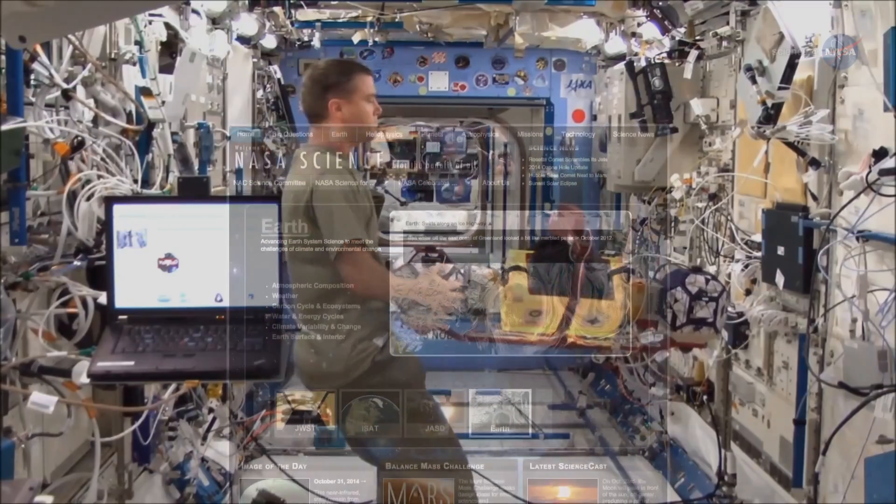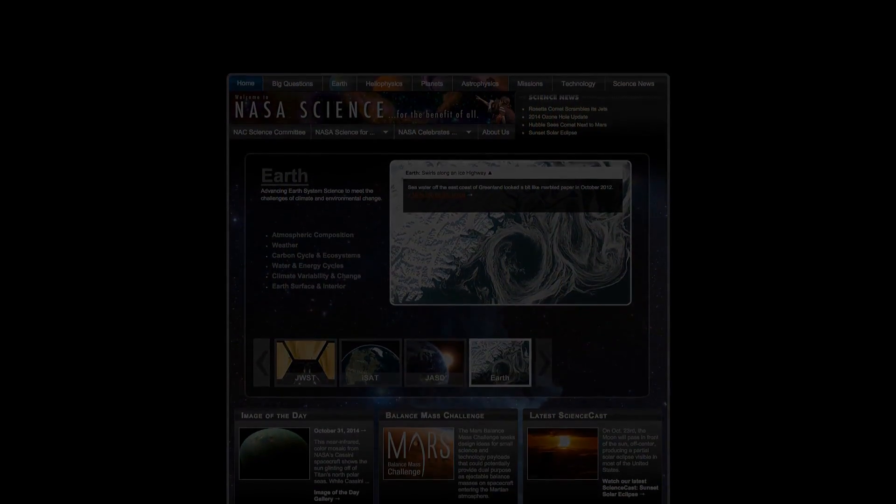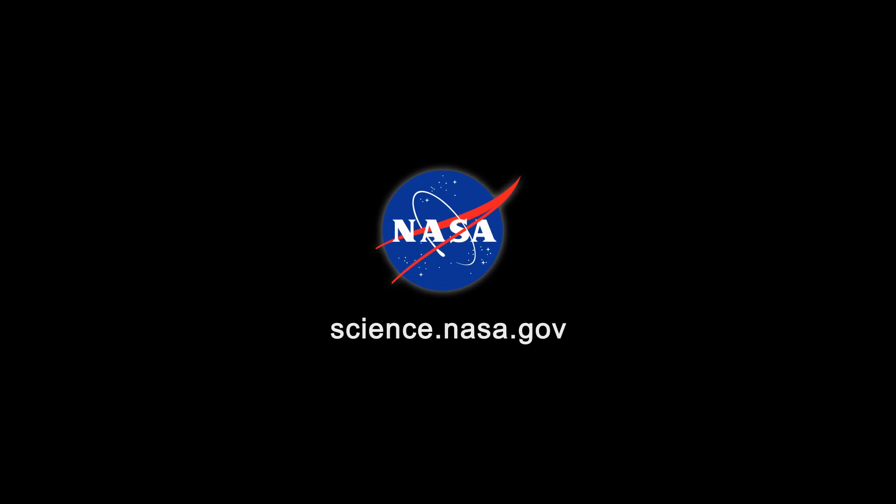For more news about frothing fuels and other physics research on the space station, stay tuned to science.nasa.gov.